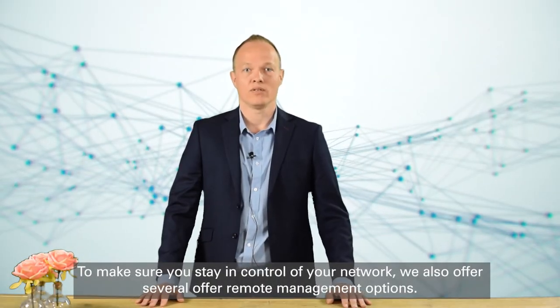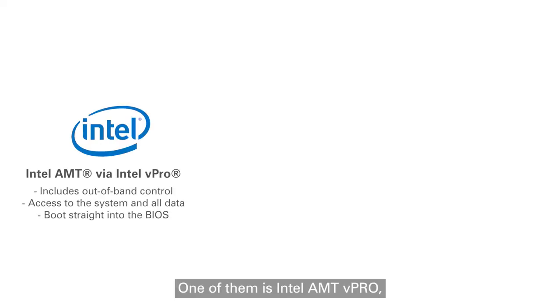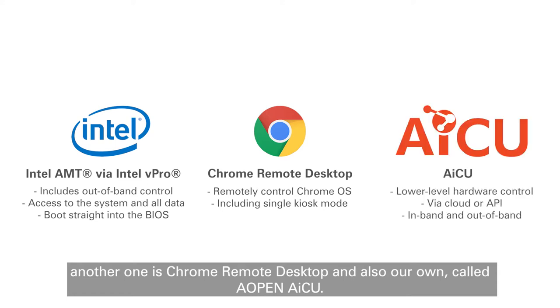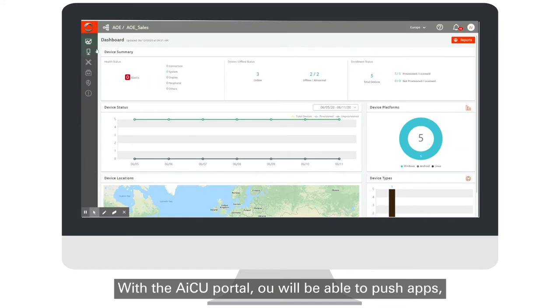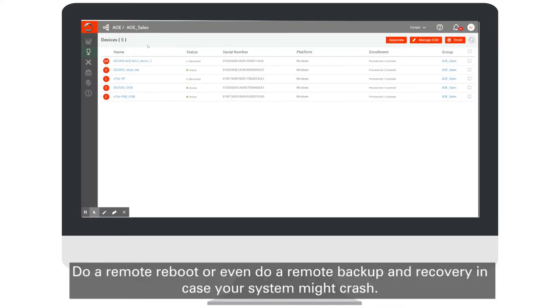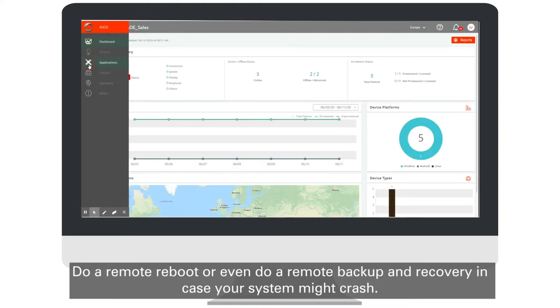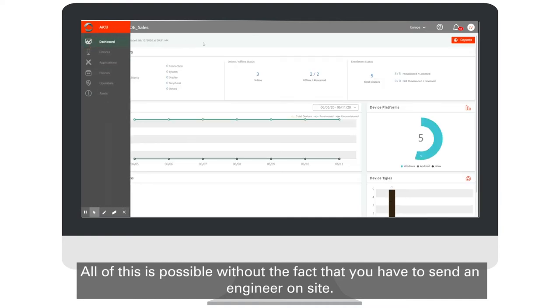To make sure you stay in control of your network, we also offer several remote management options. One of them being Intel AMT vPro, another one Chrome Remote Desktop, and also our own called AopenAICU. With the AICU portal you will be able to push apps, do a remote reboot, or even do backup and recovery in case your system might crash — all without having to send an engineer on site.